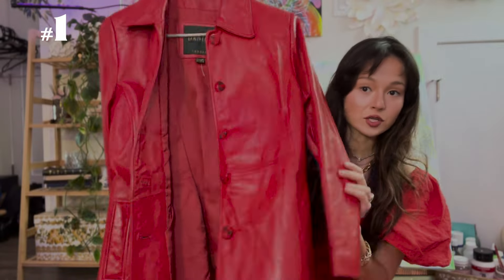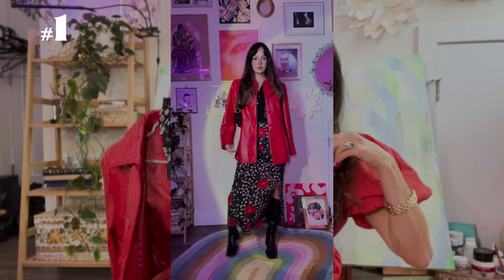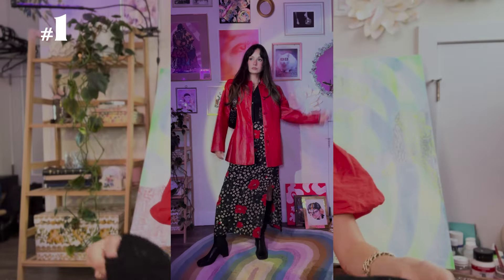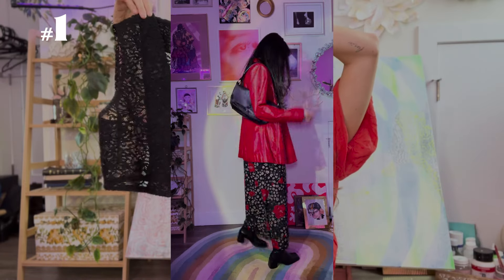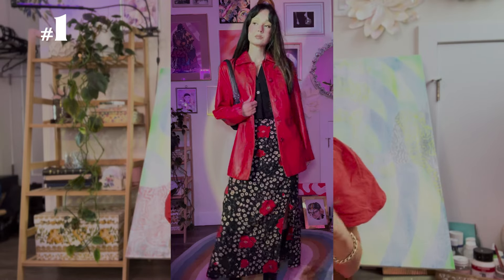Here is the first outfit. I thrifted this red leather jacket a while ago and I'm obsessed with this cherry or bright red. I don't think I'm going to sell this one because I love it so much. I paired it with this floral skirt because it has the same red color in it. I also added this little vintage vest my mom gave me, and a purse she gave me too. Some of these outfits are thrifted mixed with favorite brands or things my mom gave me, but most are thrifted. I love red so much.